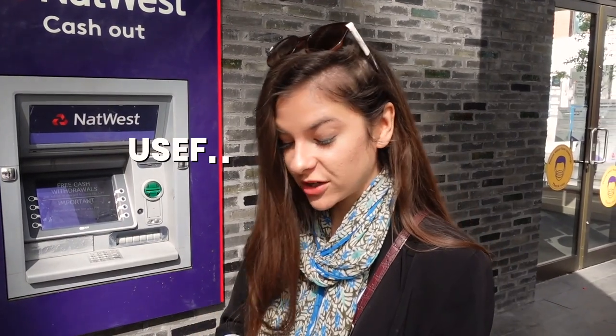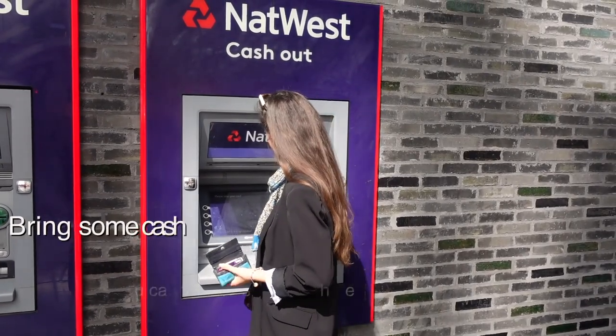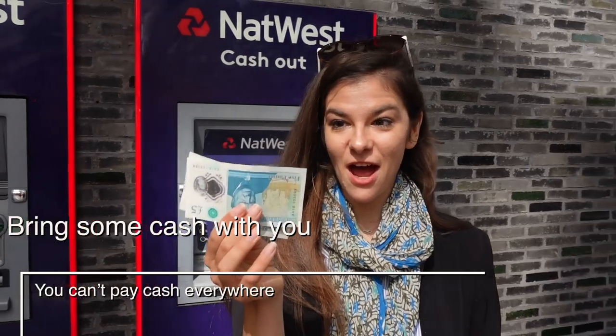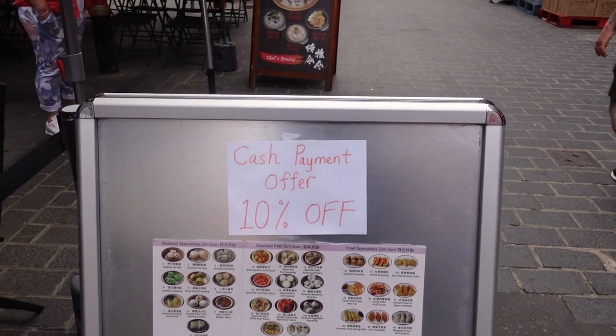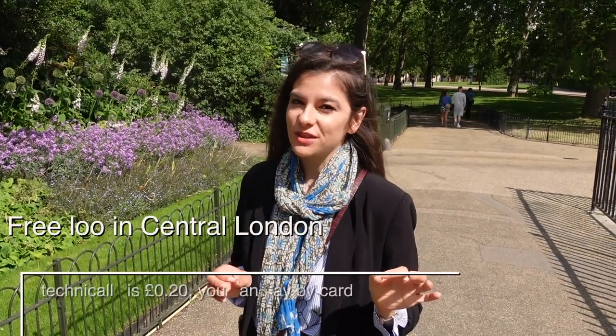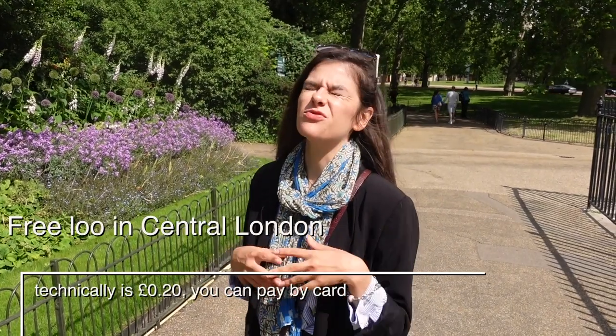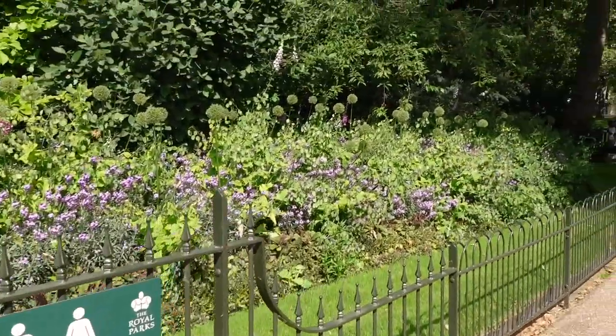Now for some more useful tips. Before you go, make sure you withdraw some cash because in some places you can pay cash only, and in others they give you a discount if you pay by cash instead of card. Also, when you're coming back and really need to go to the bathroom, here in St. James there are three bathrooms which are quite close to Chinatown.